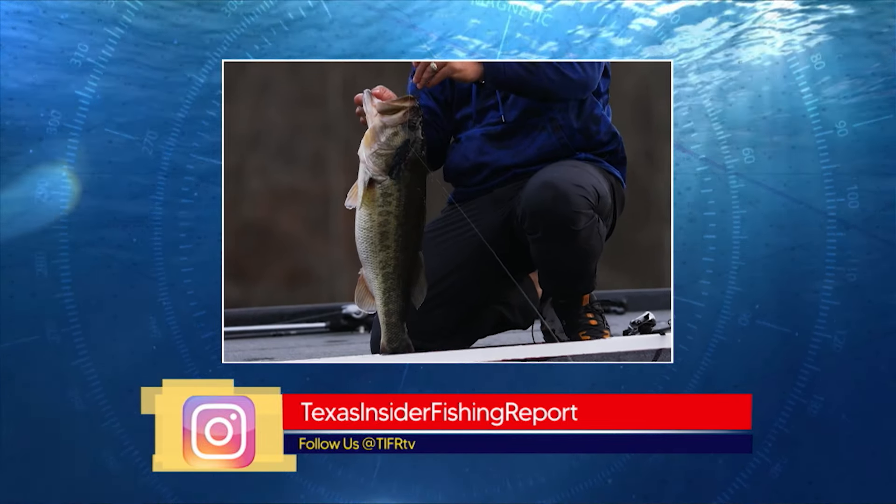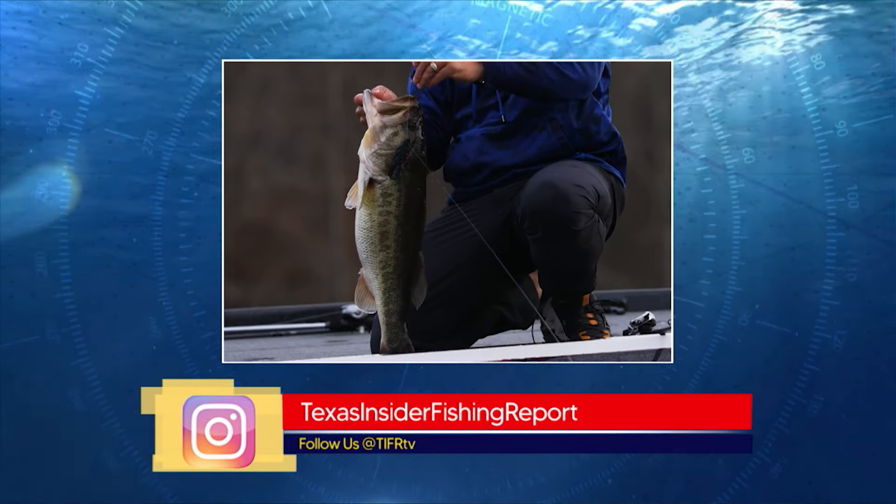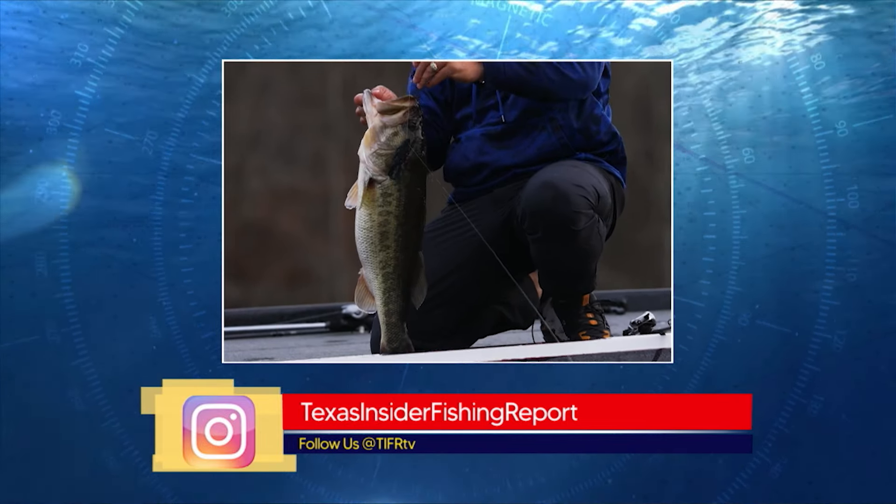If cut bait is your thing, the Taco Marine cutting boards are awesome — they last forever. We have a picture of Cindy Lou, a friend of ours, with a big bull red.